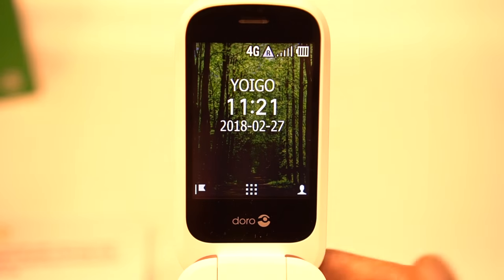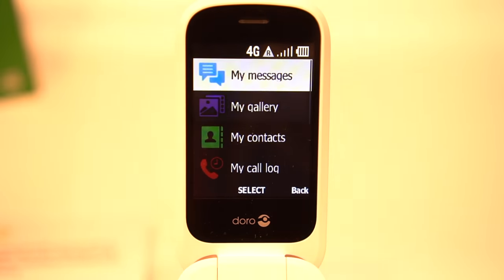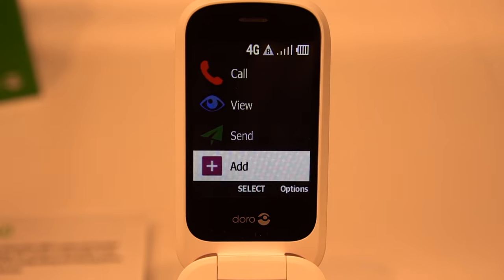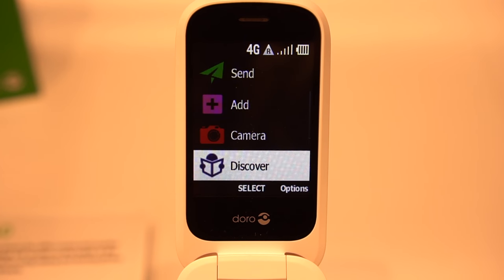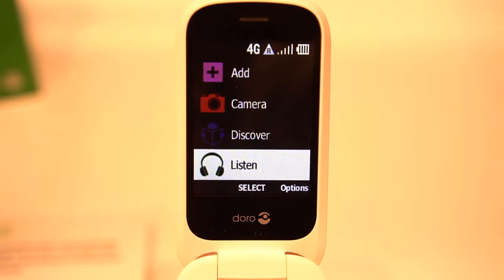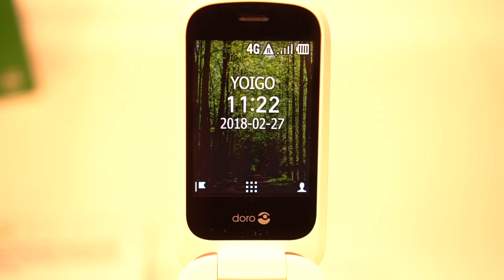The interface is entirely unique to Doro phones. The top-level menus are verbs and the second-level menus are nouns, so every action is just two steps — such as 'send picture' or 'add event.' It's ideal if this is your first cell phone. If it isn't already obvious, older users are the target market here. Though the interface is Doro, it's built on top of software called KaiOS.